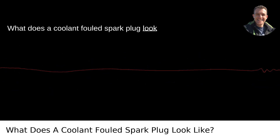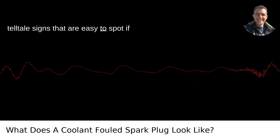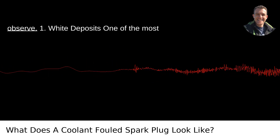What does a coolant-fouled spark plug look like? A coolant-fouled spark plug has some telltale signs that are easy to spot if you know what you're looking at. It's a bit like a crime scene investigation for your engine. Here's what you'll typically observe.